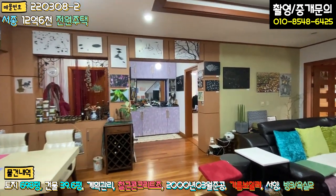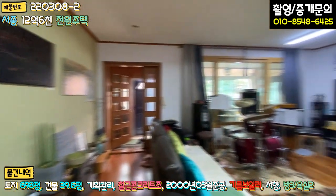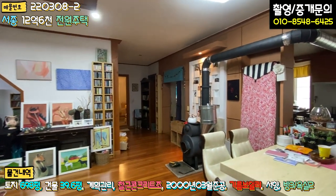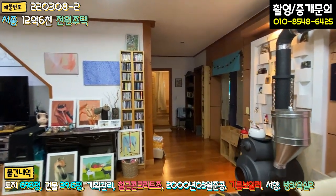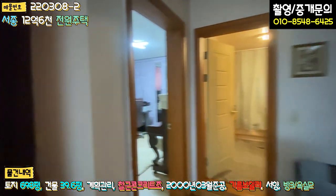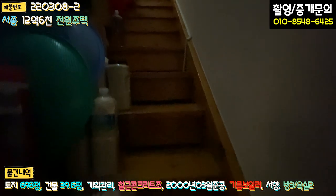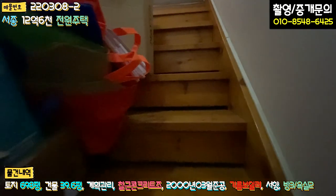1층은 다 보셨고, 전체적으로 방 3개, 욕실 2개, 굉장히 넓은 거실, 주방, 주택 뒷부분, 세탁실 겸 다용도실까지 구비되어 있습니다. 바닥면적 약 40평 좀 넘는 단층 주택으로 보시면 됩니다. 다락방 공간은 평소 사용하지 않아 커튼으로 막아 놓으셨고, 계단도 창고로 쓰고 계십니다.